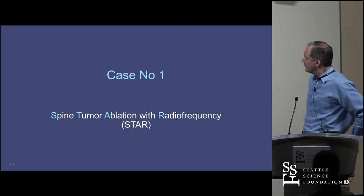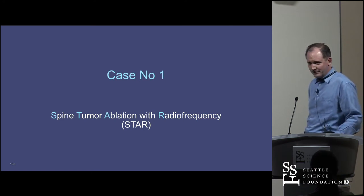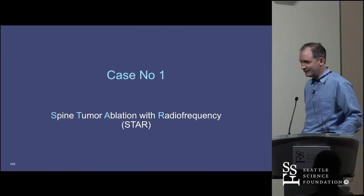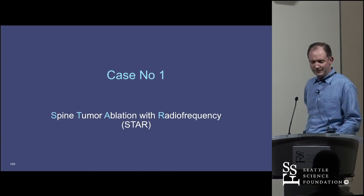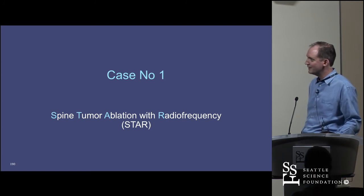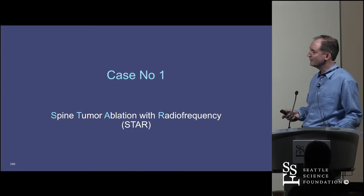The real challenges in this aren't really technical. The procedure works well. If your goal is to treat pain, it works. If you're trying to completely sterilize a tumor and affect long-term outcomes and lifespan, that's maybe a little more shaky. The real challenges are getting patients and making sure this continues to get paid over the years—ensuring the technology isn't abused for money but used for its intended purpose, so insurance companies keep paying.